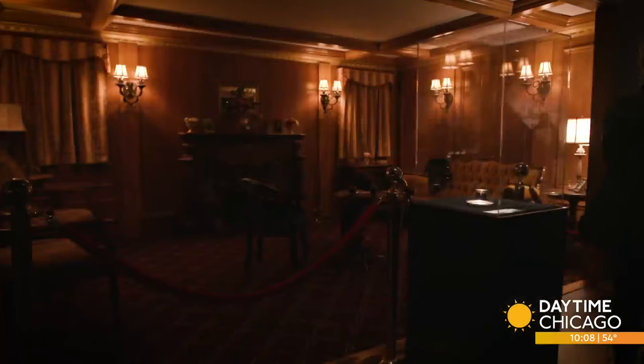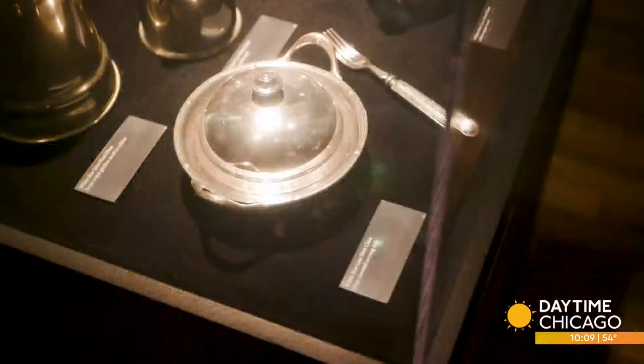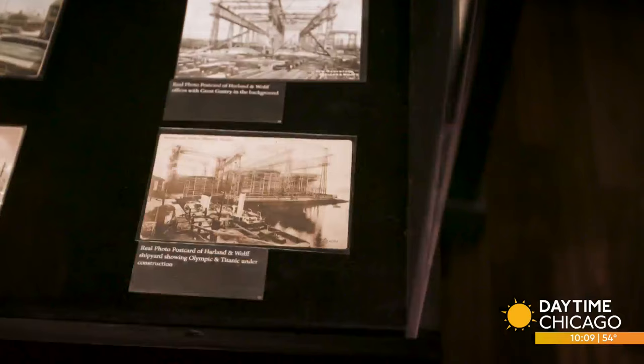Tell me about what people are going to see when they come here — how much of it is recreation, like the staircase behind us, and how much are there actual artifacts from the ocean floor? It's a mixture of both, artifacts and recreations. We want you to feel like you're boarding the ship. You get a boarding pass when you walk into the exhibition. You relate to a passenger on board, the class they traveled in, a little bit about them — and you don't know their fate yet. That's told to you later on.